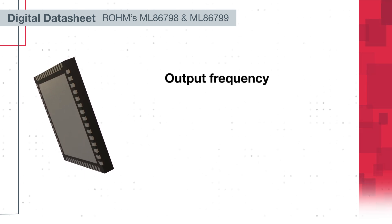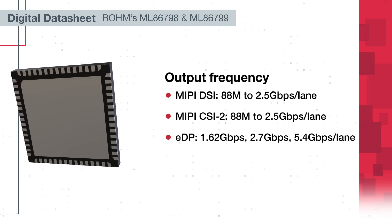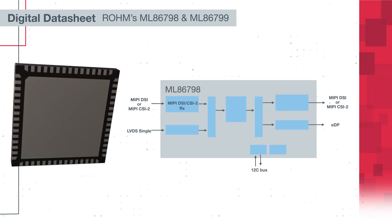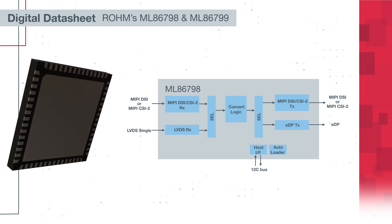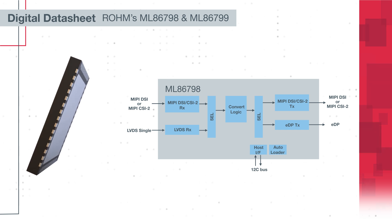Output frequencies reach as high as 5.4 gigabits per second per lane. The ML86-798 solves interface mismatch issues between SoCs. It converts from MIPI CSI2/DSI to EDP and between MIPI CSI2 and MIPI DSI.